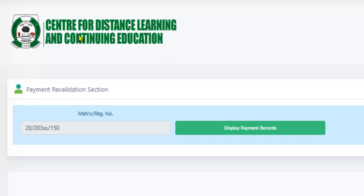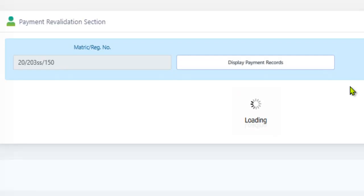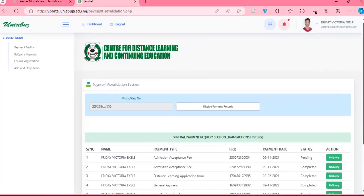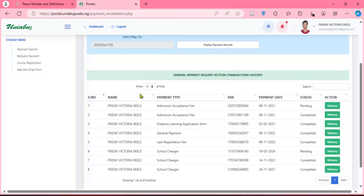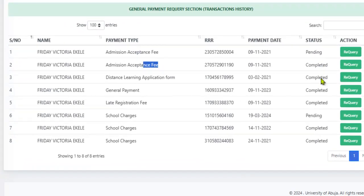To convert the RRR to a school receipt with the school name and everything written on it, come to 'required payment.' It will automatically pull out your matric number — click 'display payment record.' It will show you all payment records you have ever made from your first payment to the last. You can see completed and pending statuses. Also, in a situation where you lose the RRR number after writing it down, this is where you can retrieve it again.